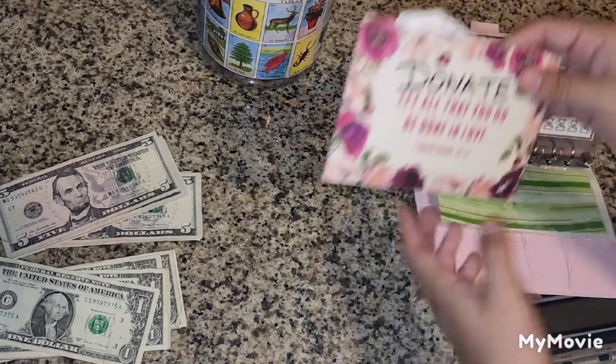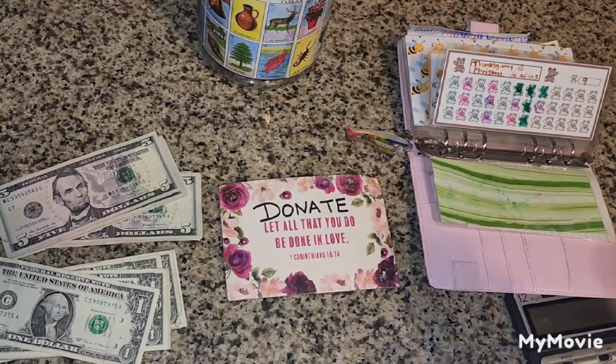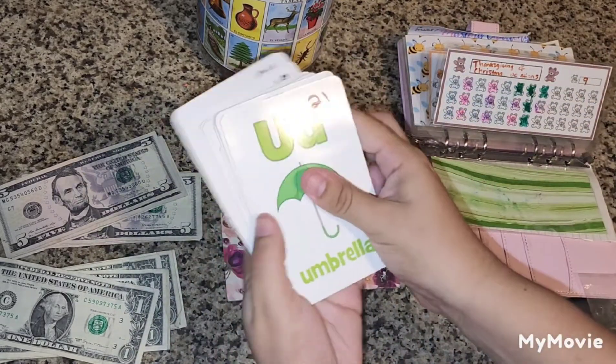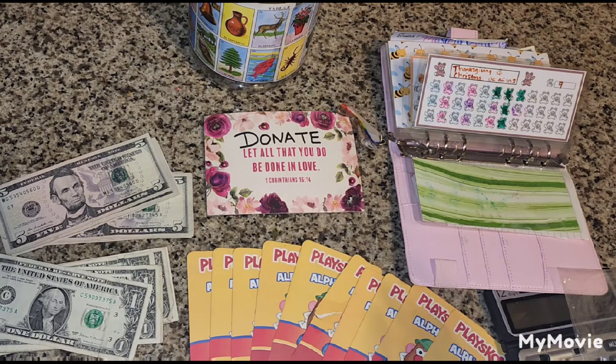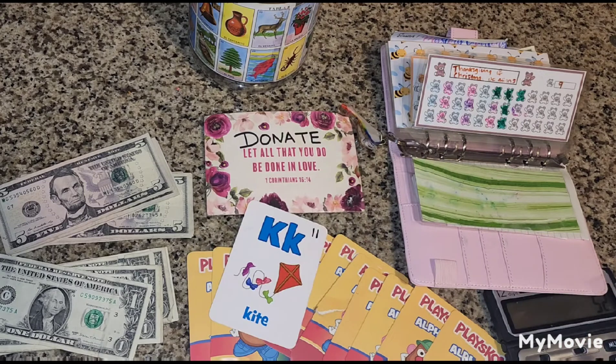For this challenge we have our donate envelope where we will be donating items for Thanksgiving and Christmas. Here are our cards — I will go ahead and choose this one. It's K, and it's $11.